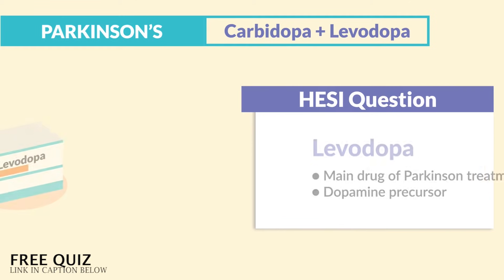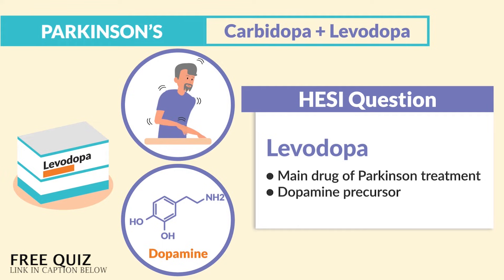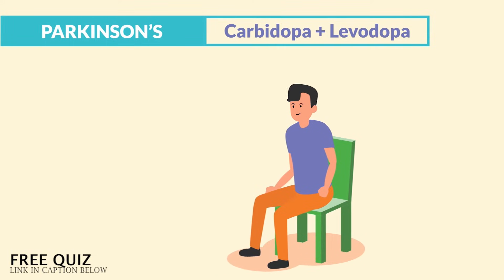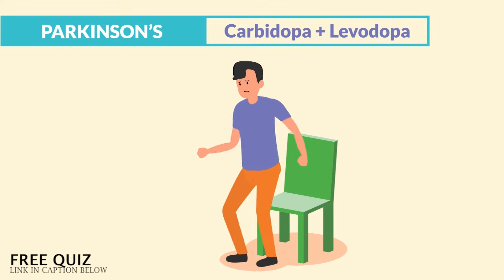Two things to know about levodopa: it's the main drug for Parkinson's treatment, and it's a dopamine precursor. For adverse effects, we get hallucinations — known as psychosis — as well as orthostatic hypotension, that dizziness upon standing, which results in falls.